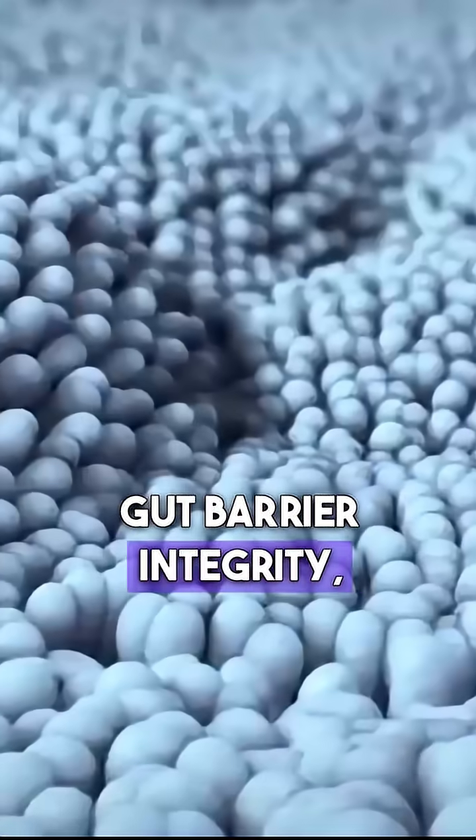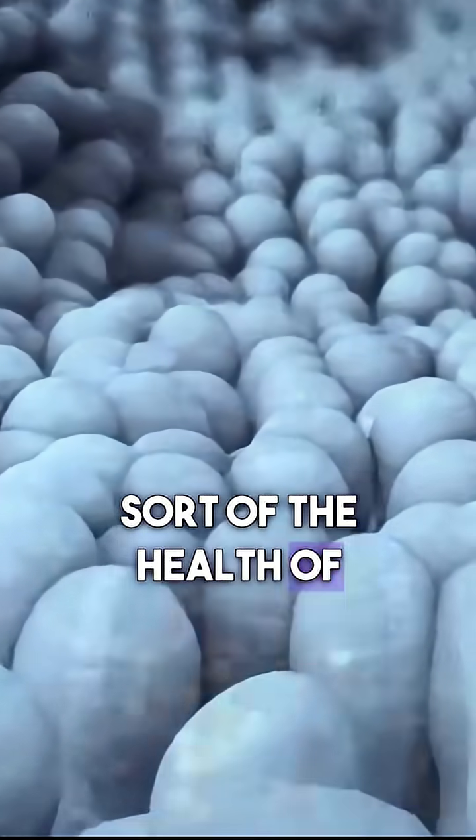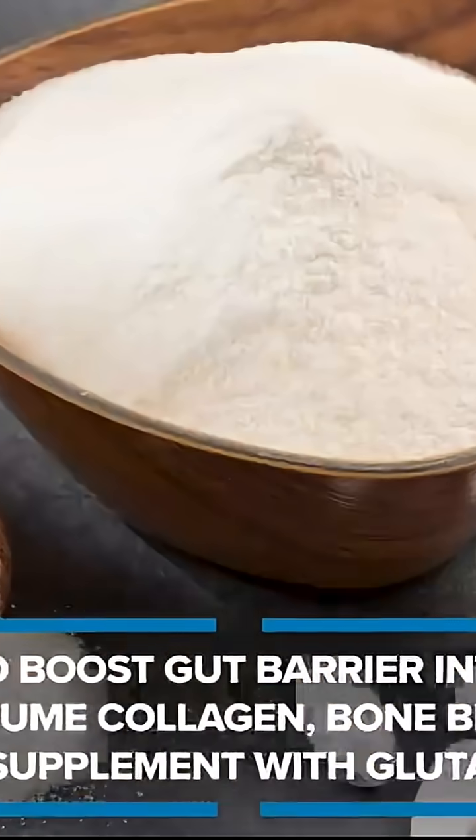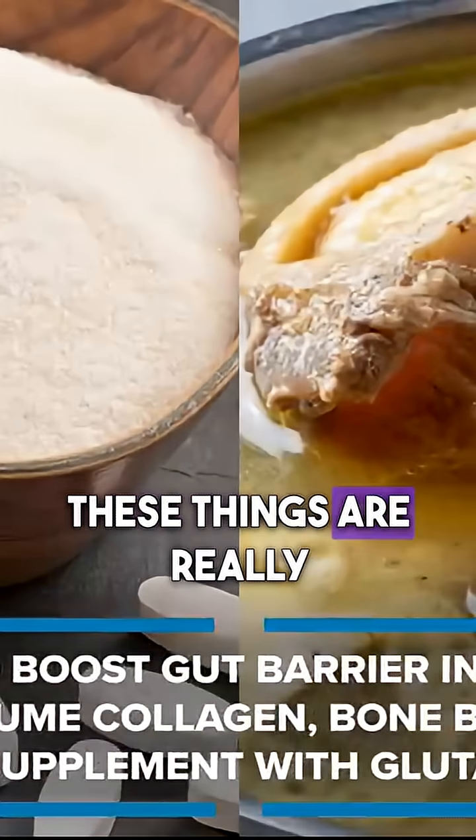So, gut barrier integrity. A couple of things you can do to increase the health of that gut mucosal layer so that plastics don't absorb as much: collagen and bone broth. These things are really important.